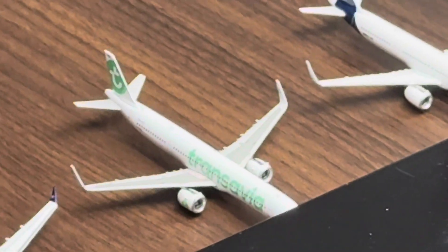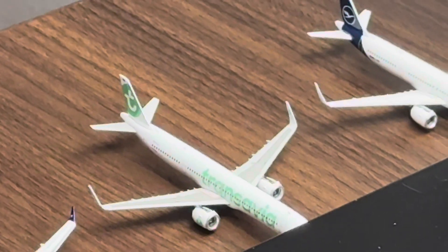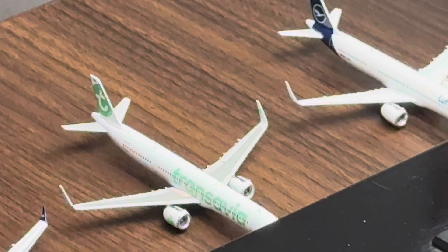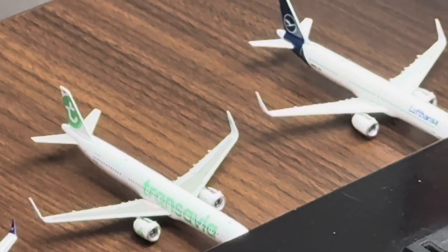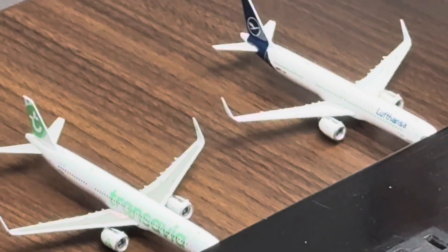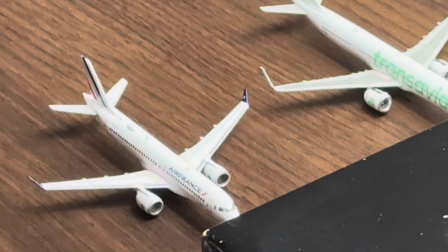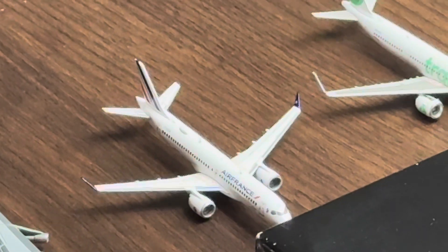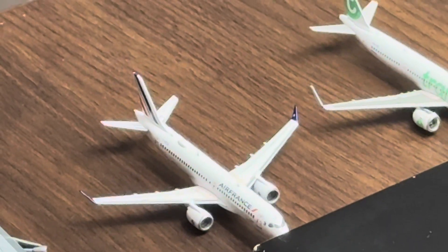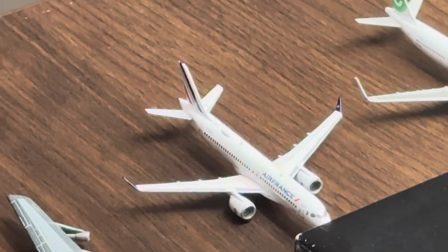Next along we have the Trans Sabia Airbus A321neo, heading to London Luton. Then we'll take this one — we have this lovely Air France A220-300 that just came in from Paris Charles de Gaulle about an hour ago, and it's going to do a turnaround flight in about 30 minutes.